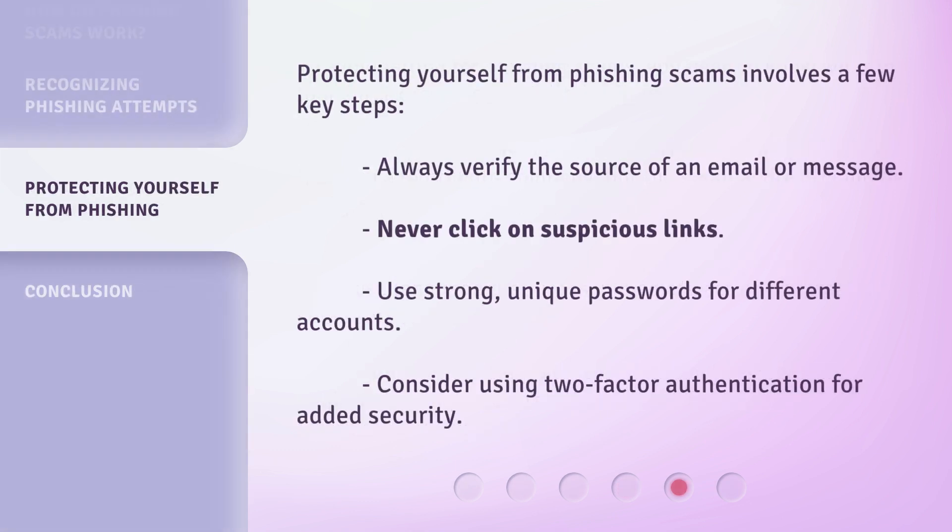Protecting yourself from phishing scams involves a few key steps. Always verify the source of an email or message. Never click on suspicious links. Use strong, unique passwords for different accounts. Consider using two-factor authentication for added security.